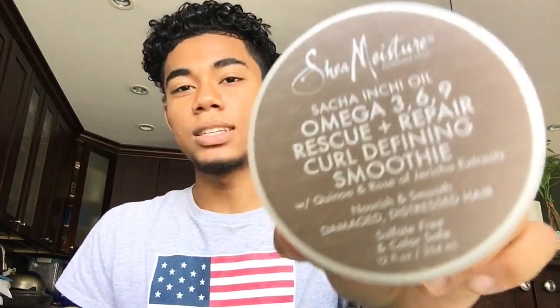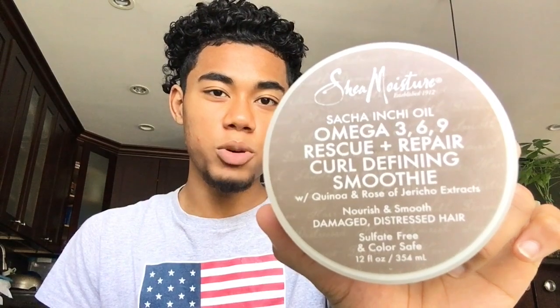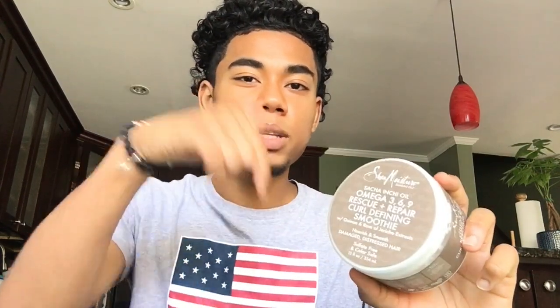So these two I definitely recommend if you're looking to get your curls popping. This is the final product and this is the key to getting your curls popping — it is this smoothie by Shea Moisture. I use Shea Moisture all the time because it's one of the best products that works for me. This is the repair curl defining smoothie. This one is a little bit pricier — I'll put the link in the description — but this is honestly the best product I've ever used, and I've used almost all products for my curls.